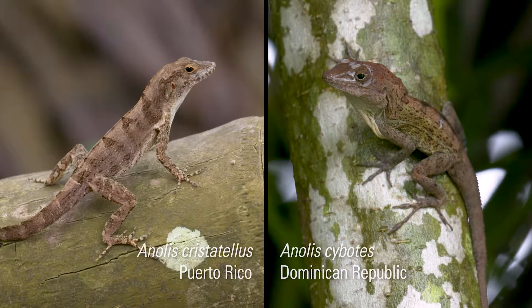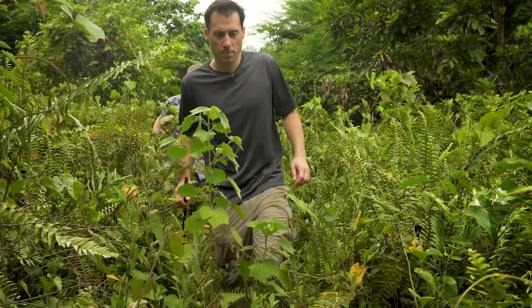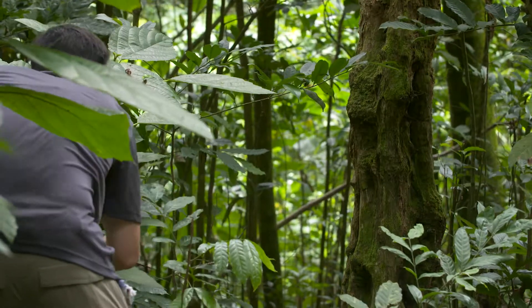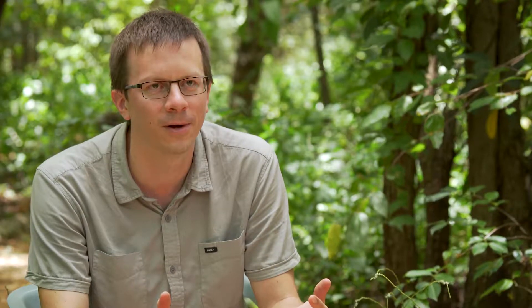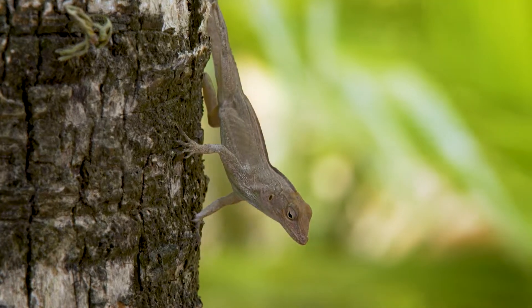Imagine you have Anolis cristatellus from Puerto Rico and Anolis cybotes from the Dominican Republic, one in each hand. These would be incredibly difficult to tell apart. On this particular trip, I'm working with a colleague, Ian Wong, who works on anoles and had never been to the Dominican Republic. Every time he sees Anolis cybotes, he calls it Anolis cristatellus — they look that similar.